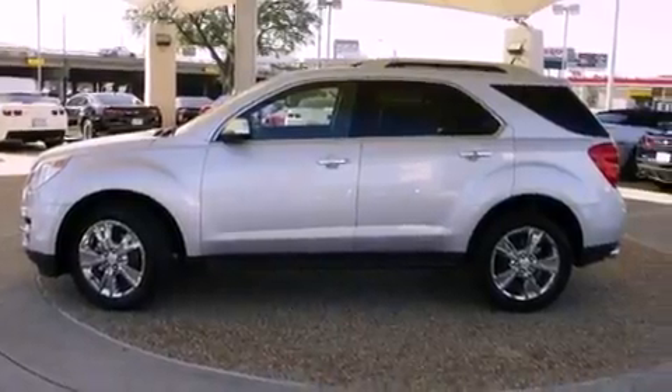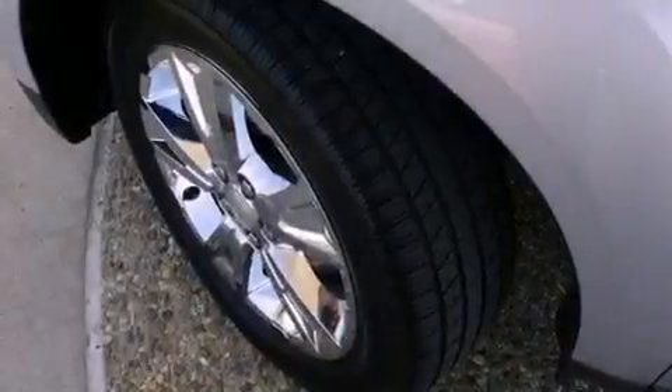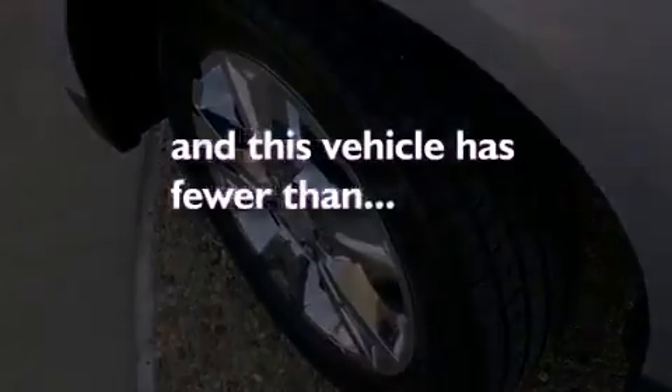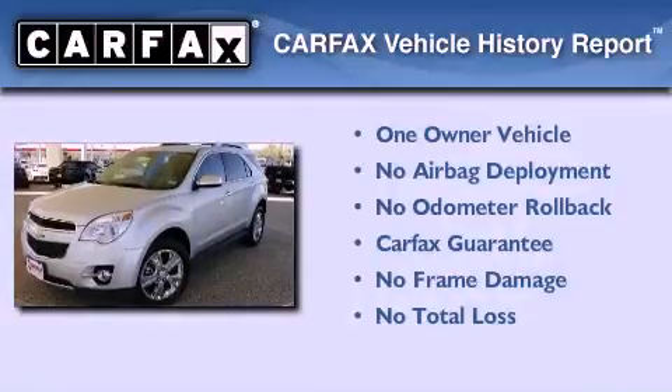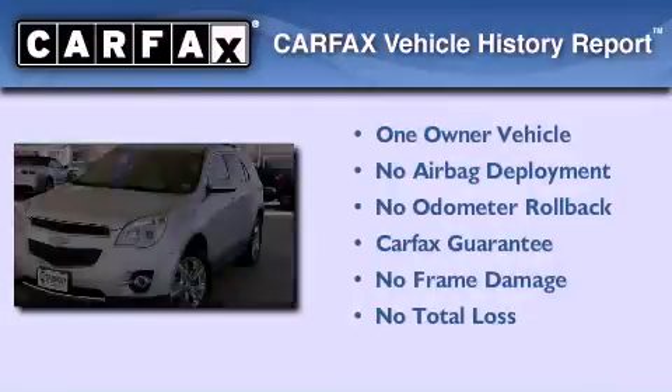Fog lamps, an anti-lock braking system, and a keyless entry system. This vehicle has less than 34,000 miles. This Chevrolet has had only one owner and it qualifies for the Carfax buyback guarantee.